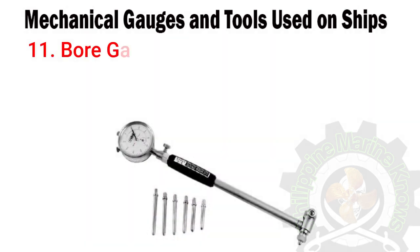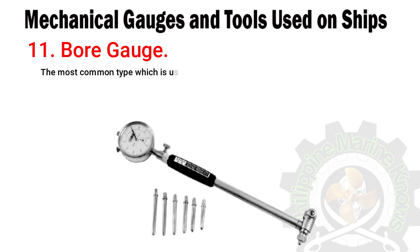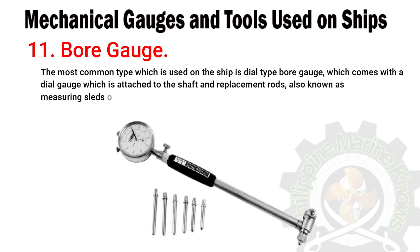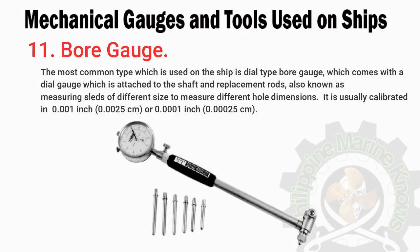Number eleven: bore gauge. A tool used to accurately measure the diameter of any hole is known as a bore gauge. It can be a scale, dial, or digital type instrument. The most common type used on ships is the dial type bore gauge, which comes with a dial gauge attached to a shaft and replacement rods — also known as measuring sleds — of different sizes to measure different hole dimensions. It is usually calibrated in 0.001 inch (0.0025 cm) or 0.0001 inch (0.00025 cm).